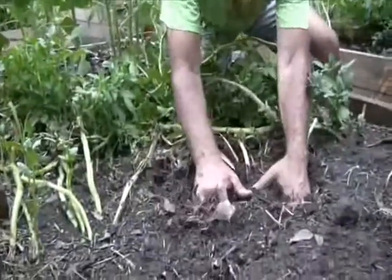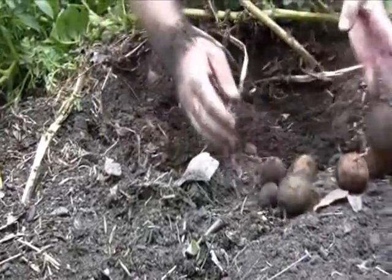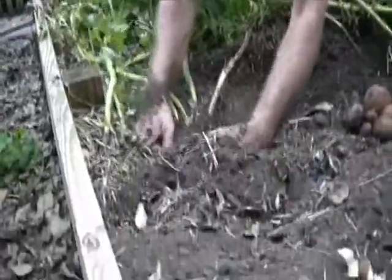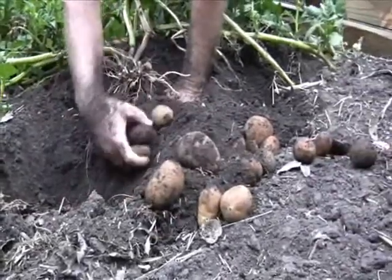I planted this crop of potatoes in April and over the last few months I've been harvesting. We're at the last row, so let's dig those potatoes up together. Look at them popping up — isn't that fantastic? This is a variety called Russet Burbank, a brown variety. Nothing better in the whole wide world than your own potatoes. I believe we're going to have some really good potato salad tonight.